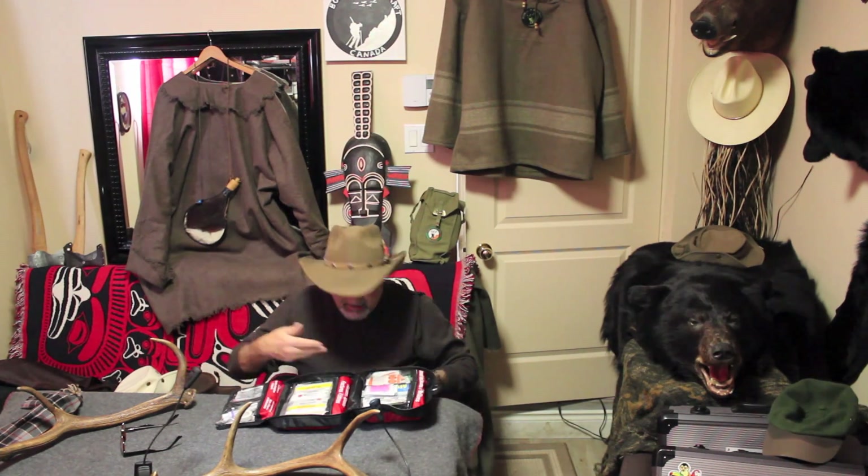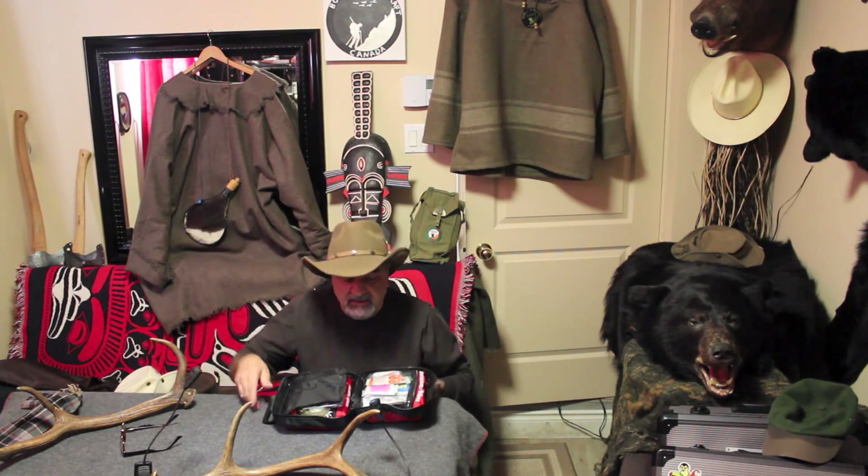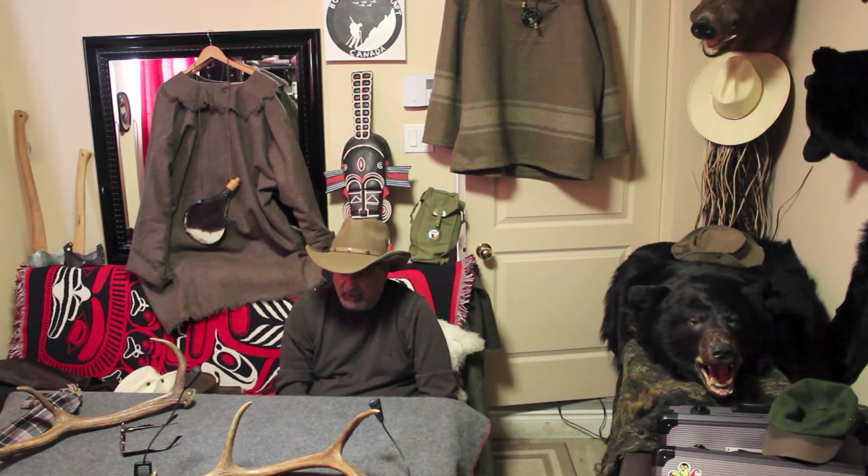Q-tips, band-aids, whatever — a complete first aid kit. The next gift is something that a lot of you guys requested on some of the videos where I showed you how to make leather stuff — how I make my leather sheaths and bags and side saddles and whatever. So I just so happened to go shopping at my Tandy Leather outlet in St.